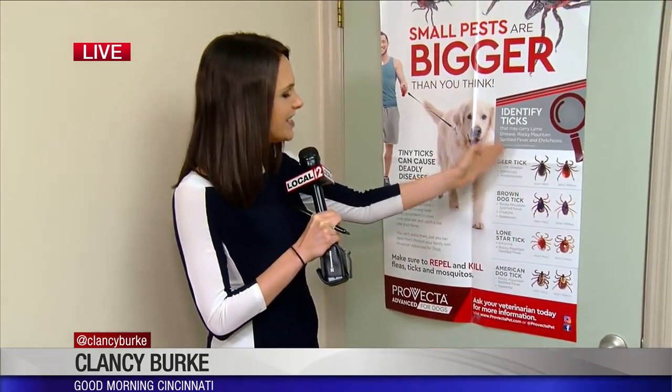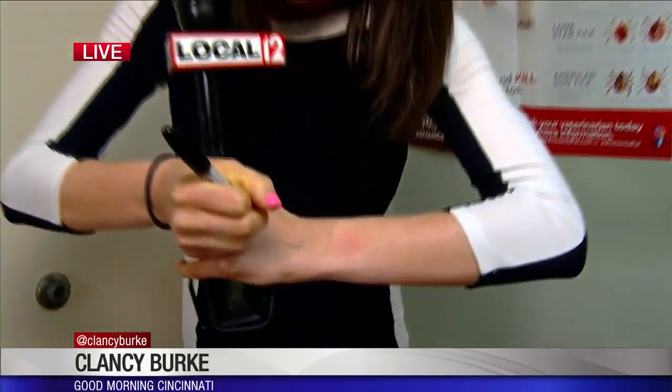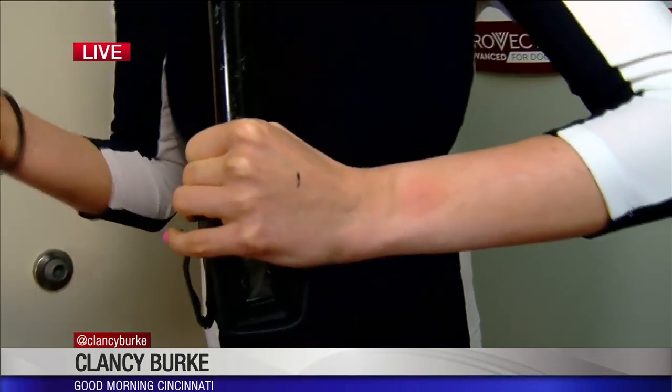Spotting a tick is incredibly difficult. Right here on this chart you can see the designs, shapes, colors, and details, but in person it looks a lot more like this — just a dot that you can find on yourself, your family, and also on your pets.